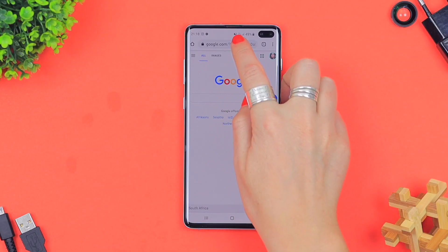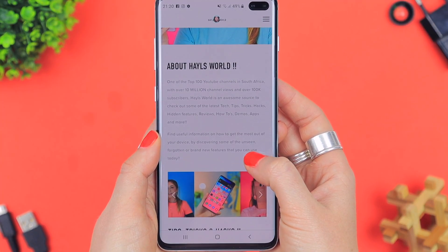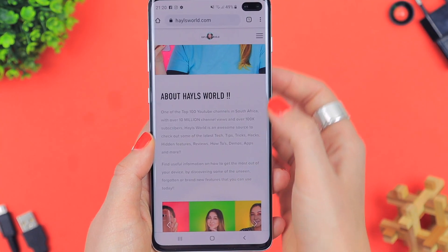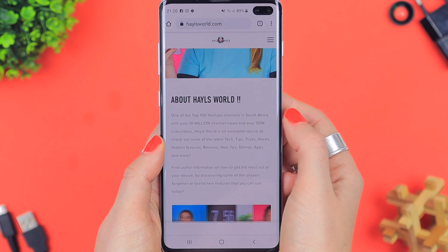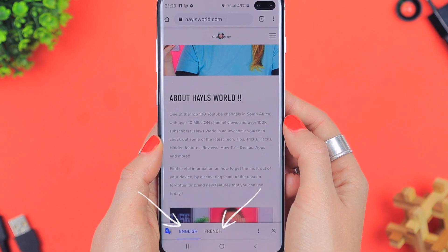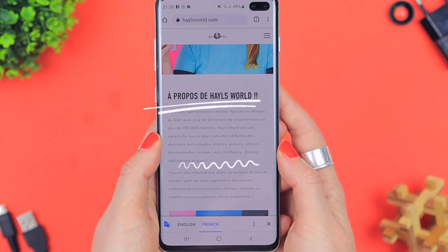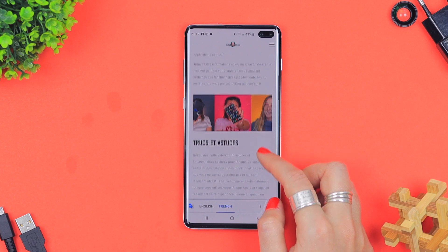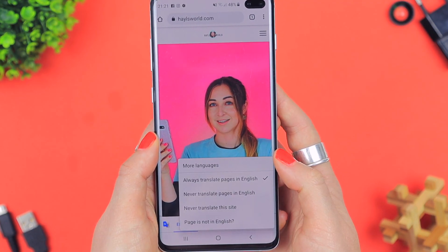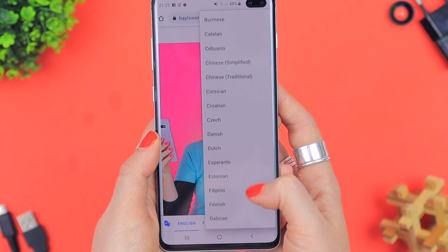Did you know that if you're browsing a website in Google and it's in a language you don't understand, you can simply click on the three dots in the top right-hand corner and click 'Translate'? A little tab will pop up at the bottom of the screen where you choose what language to translate to. I selected French and in seconds my entire website was translated into French. There is just about every single language available to choose from.